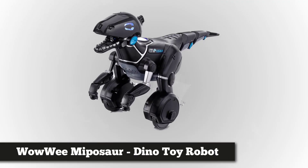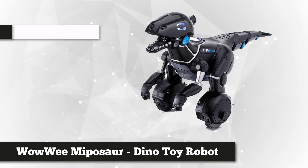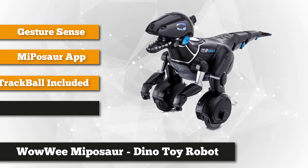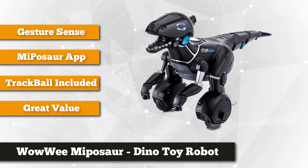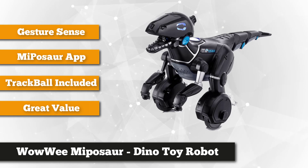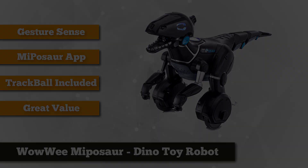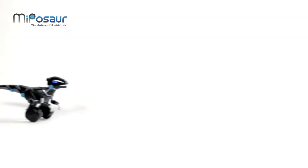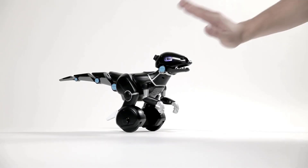Next on the list we have the Wowee Miposaur — a dinotaur robot every kid will love. Robots and dinosaurs: what kid wouldn't squeal in delight with these two? Wowee came up with a robotic toy that combines both. Over the years, Wowee had come up with various robot toys, but the Miposaur is the best by far. The reptilian robot Miposaur is magnificent on the outside, as is the intricate detail of its internal system.